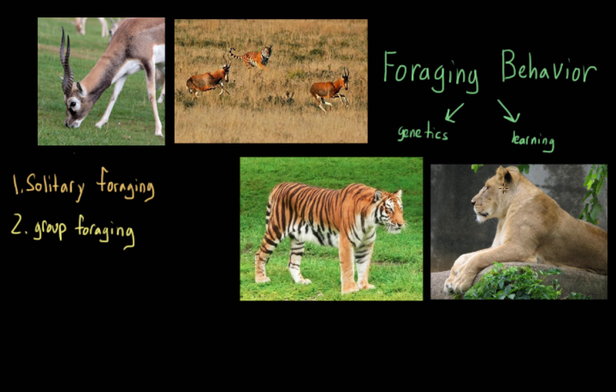For example, in some species like many kinds of primates, young members of a group learn to forage by watching the adults and copying their behavior. By doing this, they learn not only how to hunt, but also what kinds of things they should be hunting.